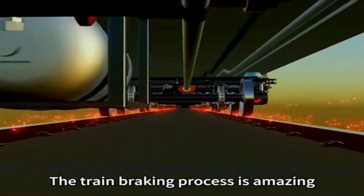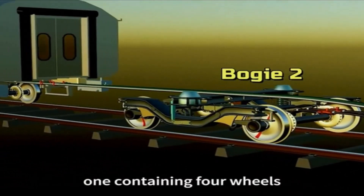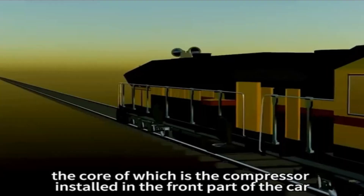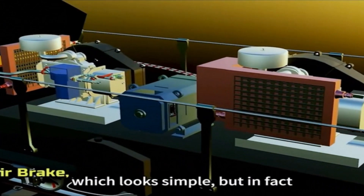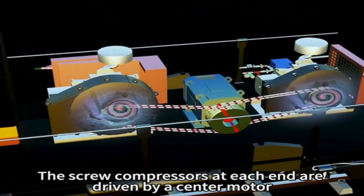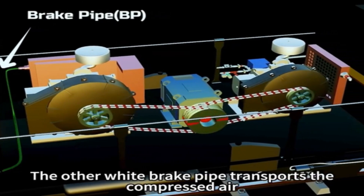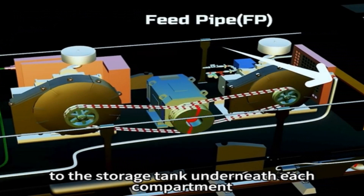The train braking process is amazing. Underneath each carriage are two bogies, each containing four wheels. The core of the disc braking system is the compressor installed in the front part of the car. The screw compressors at each end are driven by a center motor, and the braking air comes out of a green pipe. The white brake pipe transports the compressed air to the storage tank underneath each compartment.